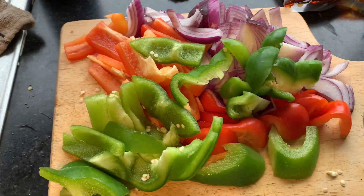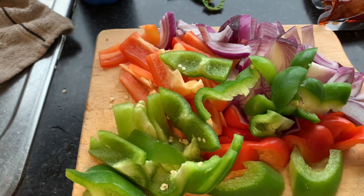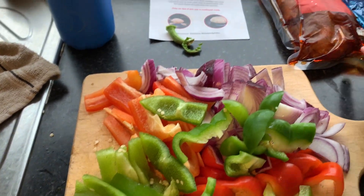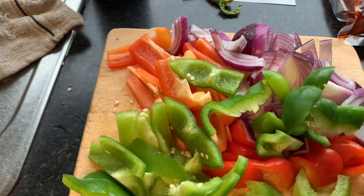The veg is actually the full size of my chopping board, which is a lot. I'm going to put this into the pan now. You're supposed to cook this along with the chicken so the marinade of the chicken flavors the veg — but I'm obviously not cooking the chicken, so I'm sure it'll still be fine.